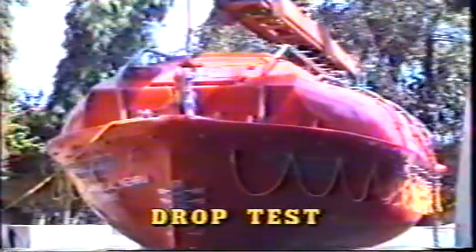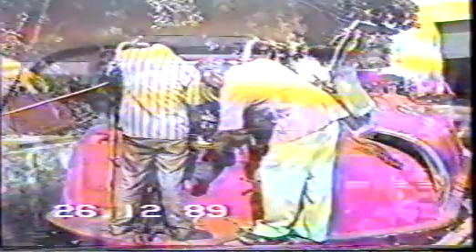Drop test. The lifeboat is loaded with weights representing the full complement certified for the boat, plus all the equipment including provisions. It is then dropped from a height of three meters, measured from the bottom of the keel to the water surface. The boat is examined both internally and externally for any damage or distortions. The engine is started and operated in both ahead and astern modes, and the sprinkler and air support systems are tested for satisfactory condition.